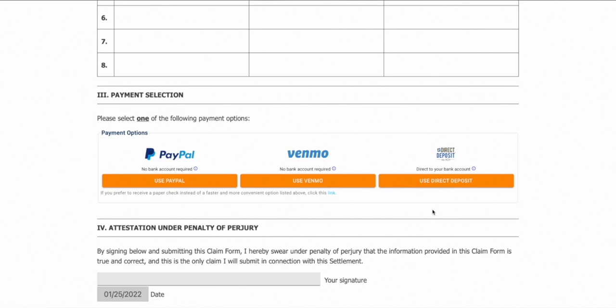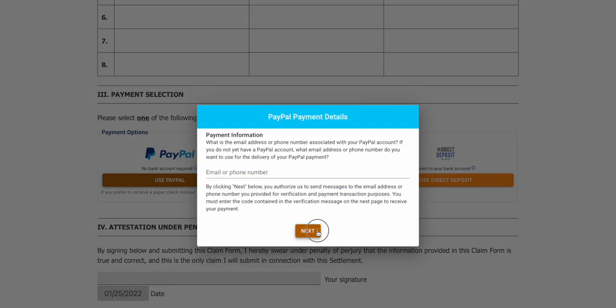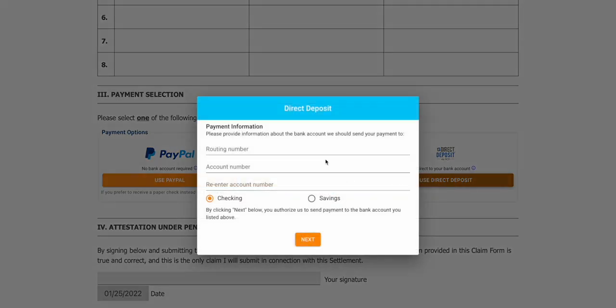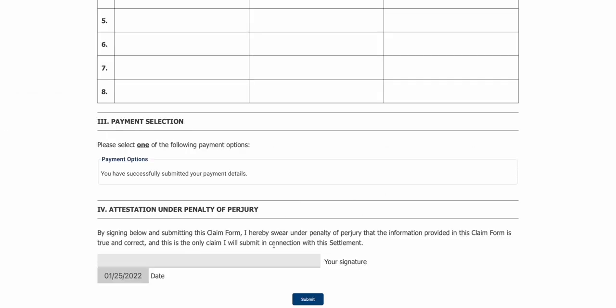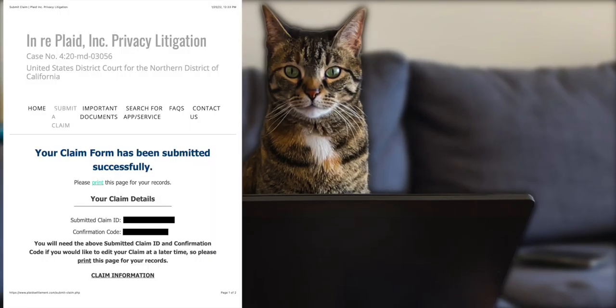After that, you'll have to choose how you want to get your money: through either PayPal, Venmo, direct deposit, or paper check. With PayPal and Venmo, you just have to enter your phone number, get a code sent to you, enter the code, and that's it. For direct deposit, you have to enter your account number, routing number, and choose if this account is a savings or checking account. You can also get a paper check mailed to you by clicking the tiny link under all the other payment methods. After that, sign your name and click submit. You'll also be getting a confirmation page — print or save that just in case.